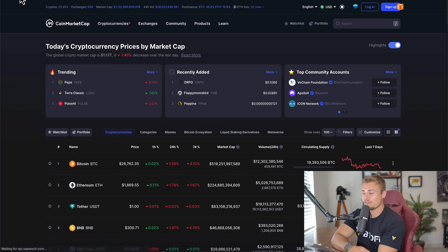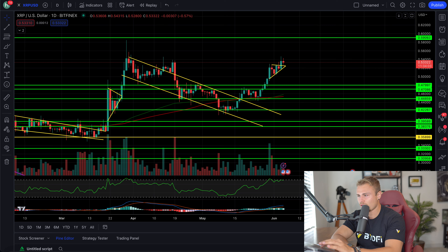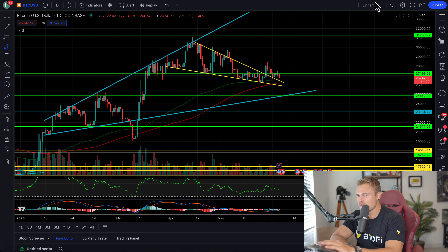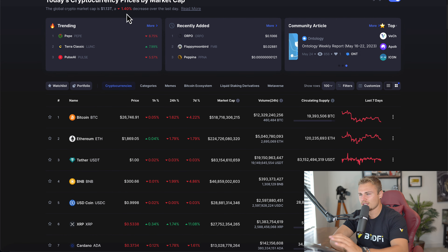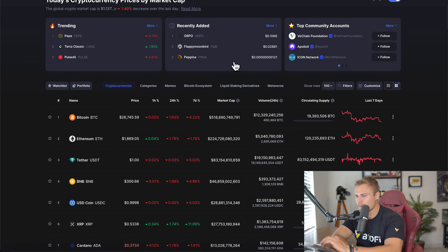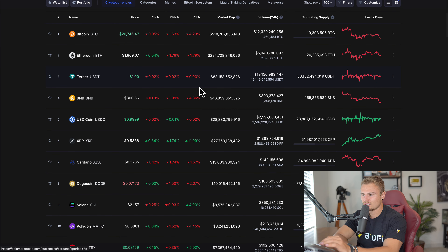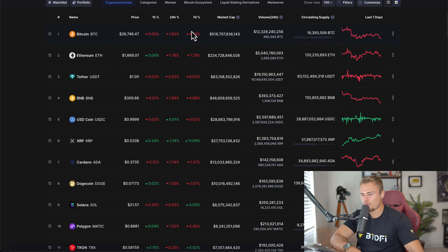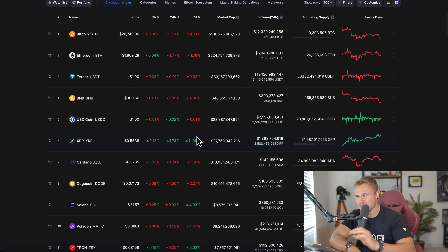A quick refresh of the top 10 cryptos reveals that the markets are actually down — surprisingly, which isn't necessarily a bad thing. A lot of these are starting with a negative reversal to the downside. We're at 1.13 trillion global crypto market cap, down 1.4%. Markets have been consolidating, and now they're dipping a bit lower — Bitcoin down 4%, ETH down 1.7%, BNB down 4.8%, Cardano also down. The only thing that's up is XRP, up 11%, which is pretty incredible. The other cryptos have been spiraling downwards slightly, but in a healthy sense.